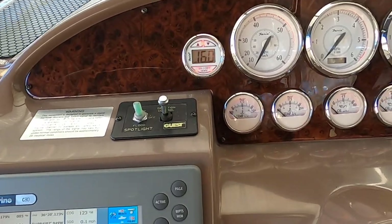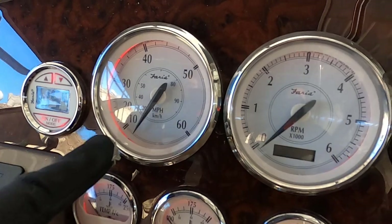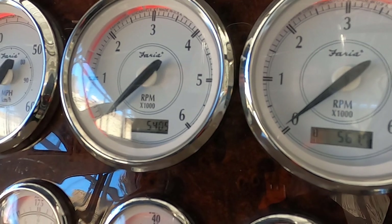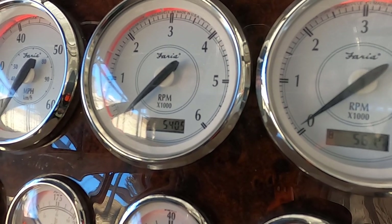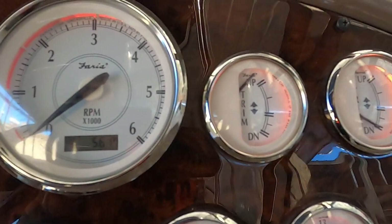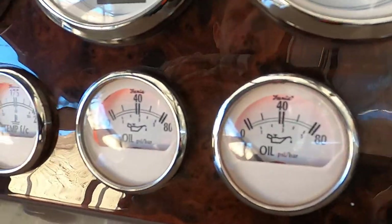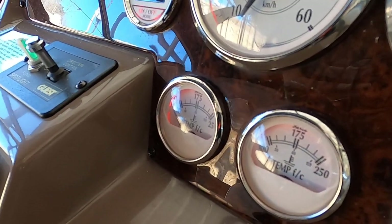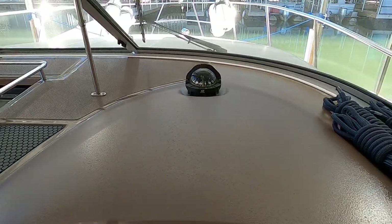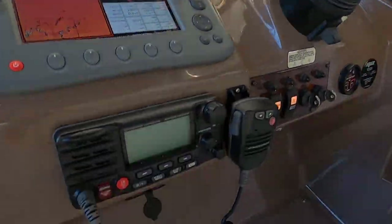At the dash there's a depth finder, one speedometer, and tachometers with integrated hour meters. Port engine shows 540.5 hours (approx. 541), starboard shows 561.7 hours (approx. 562). There are trim gauges for both port and starboard, battery volts, engine oil pressure, engine water temp, and two fuel gauges for port and starboard. There's a compass forward of the helm area and a 12-volt power outlet just below the VHF radio.